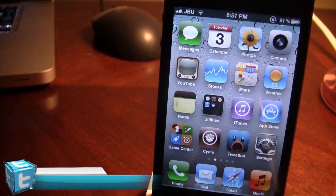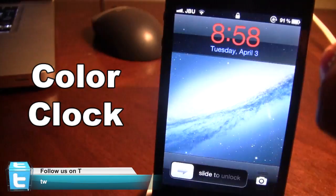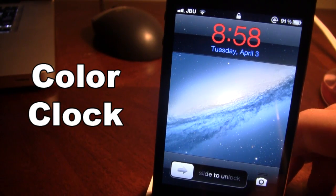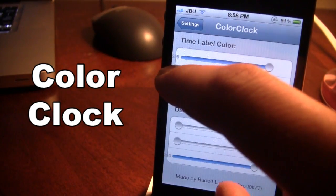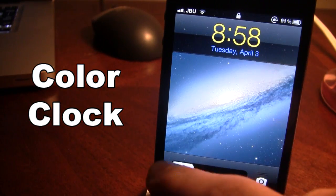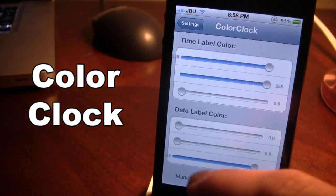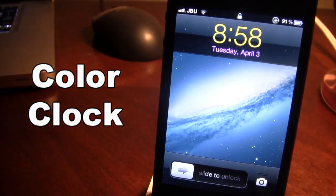Our next Cydia tweak is called Color Clock. This allows you to change the color of both the clock and the date on your device's lock screen. As you can see here, the date is in blue and the time is in red. If I slide to unlock I am able to change the time label color — sliding that up makes it yellow. I am also able to change the date label color; sliding that up will change it to pink.